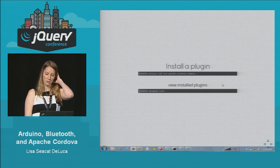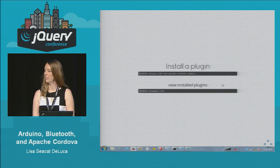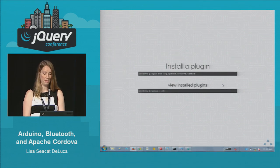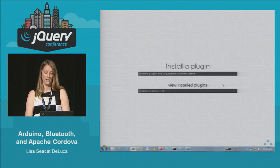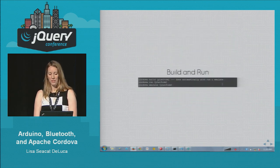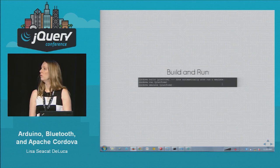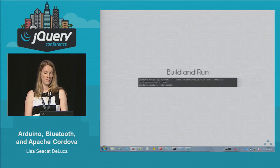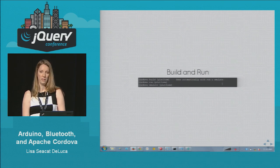To install a plugin you just do cordova plugin add and then the package name. You can go to plugins.cordova.io to figure out the plugin name. Once you add a plugin, confirm it's installed with cordova plugin list. To build and run: cordova build is used for iOS development, but for Android you don't really need that step — just run cordova run and the platform name. If you want to run on an emulator rather than a physical device, use cordova emulate and then the name of the platform.